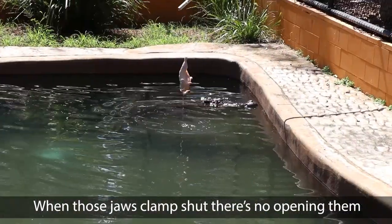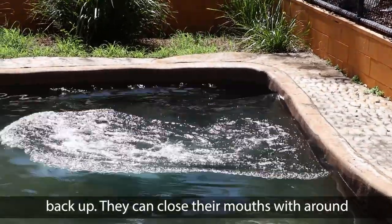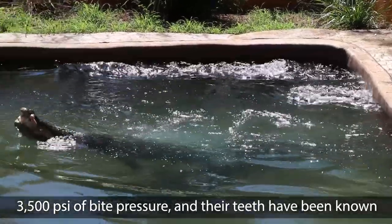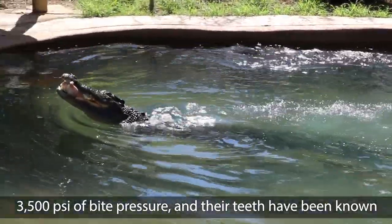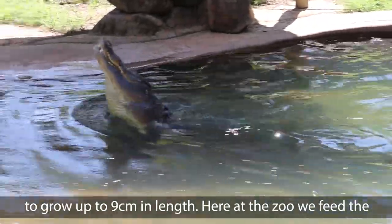When those jaws clamp shut there's no opening them back up. They can close their mouths with around about 3,500 psi of bite pressure, and their teeth have been known to grow up to nine centimetres in length.